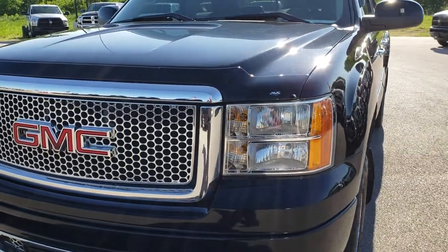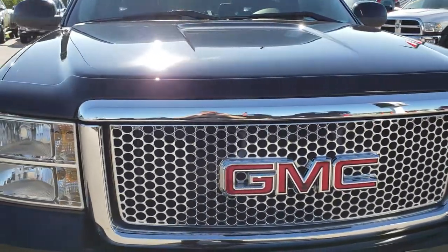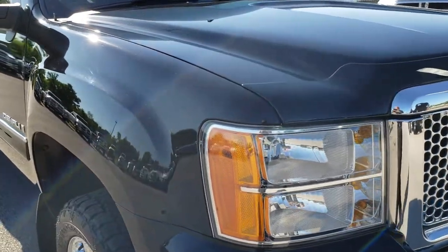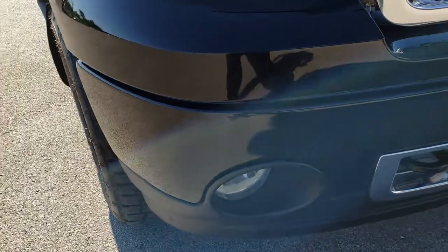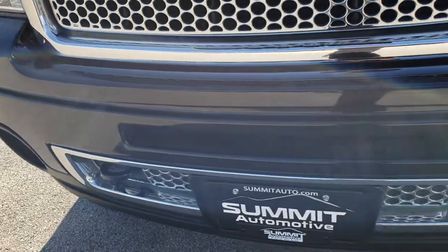Today we are checking out this super clean 2008 GMC Sierra 1500 Crew Cab Short Box. This vehicle has the 6.2 liter V8 motor. From this HD video, you will be able to tell that this truck is extremely clean all the way around.